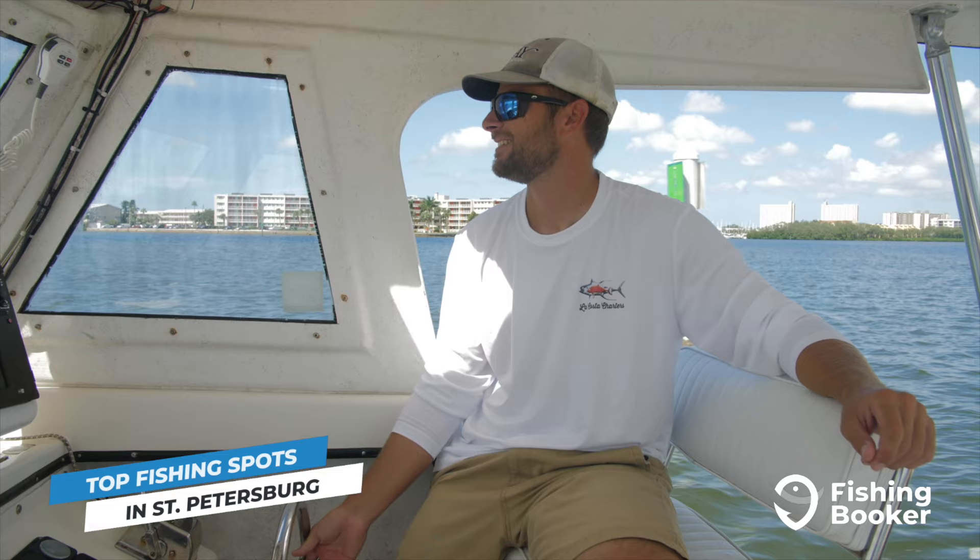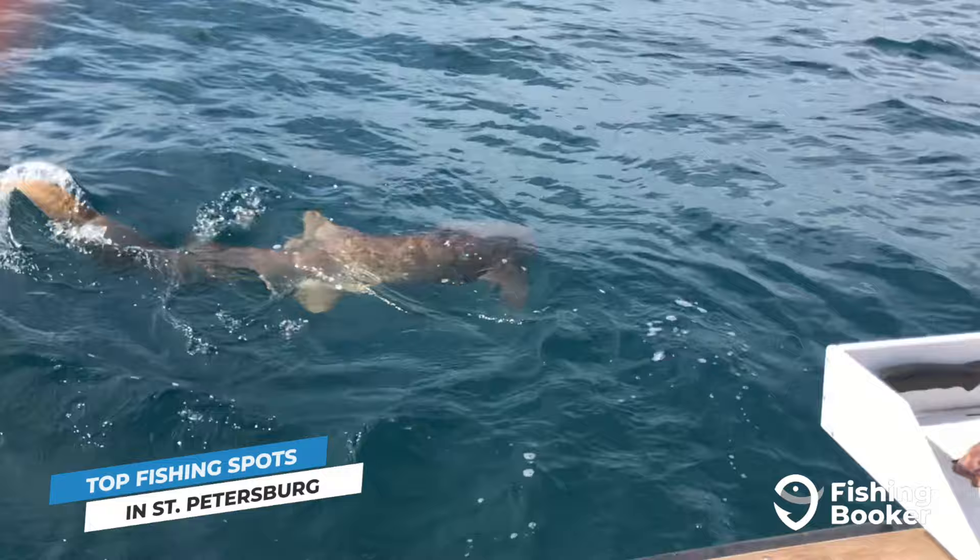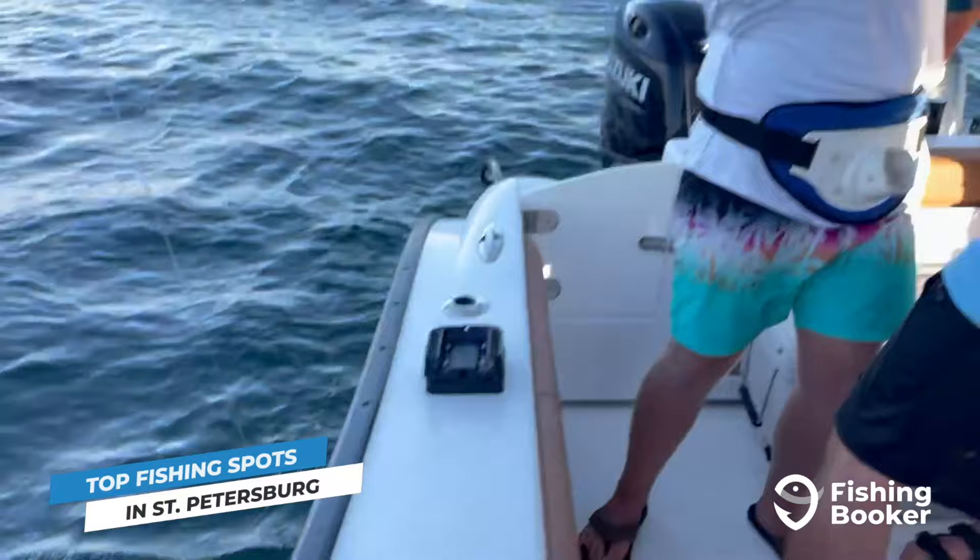As for fishing in the Gulf's offshore waters, hopping on a St. Petersburg fishing charter and setting out on a full day trip is the way to do it. Depending on the time of year and what's biting, your captain will take you out in search of big snappers, groupers, kingfish, and much more.